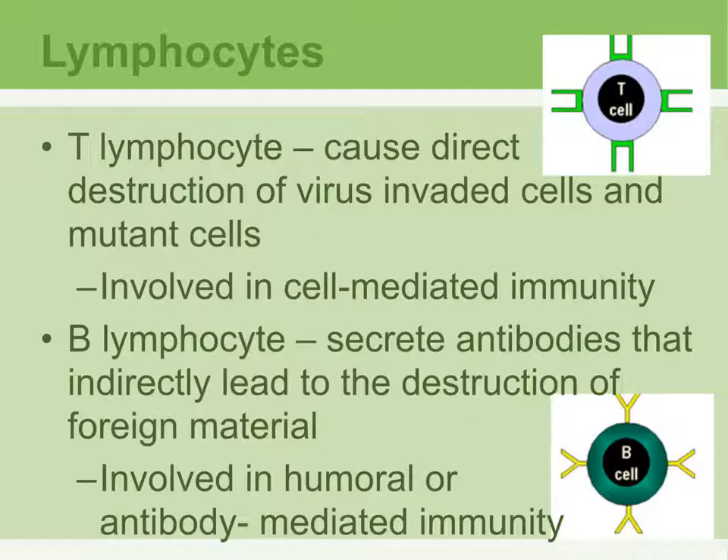T lymphocytes are actual cells and there are different types of them. They are responsible for destroying cells that are infected with a virus or any type of mutant or mutated cells.